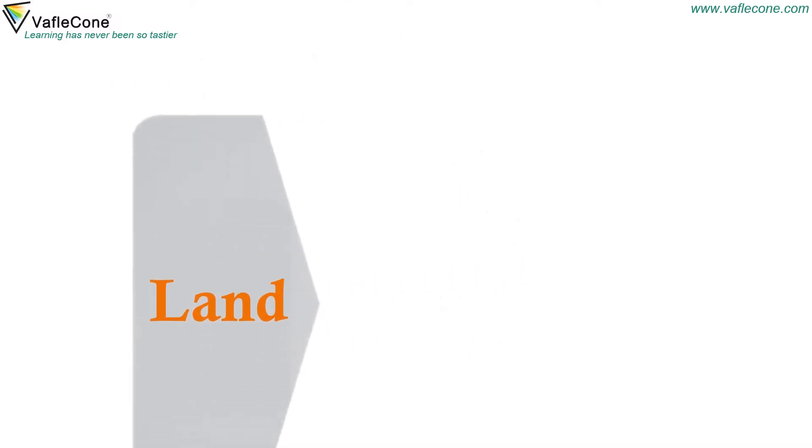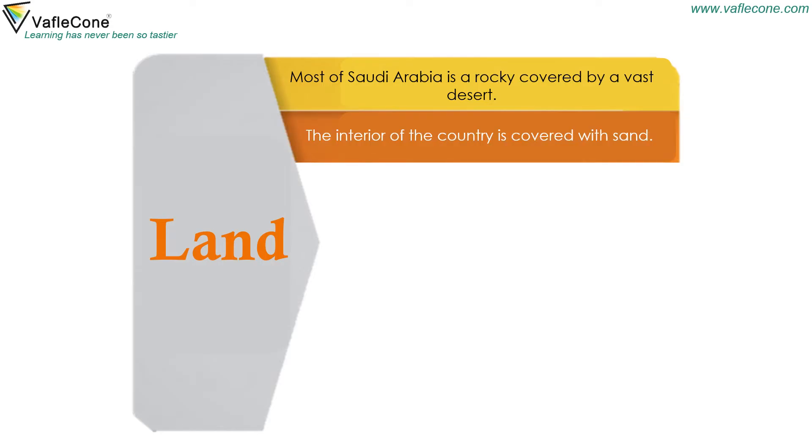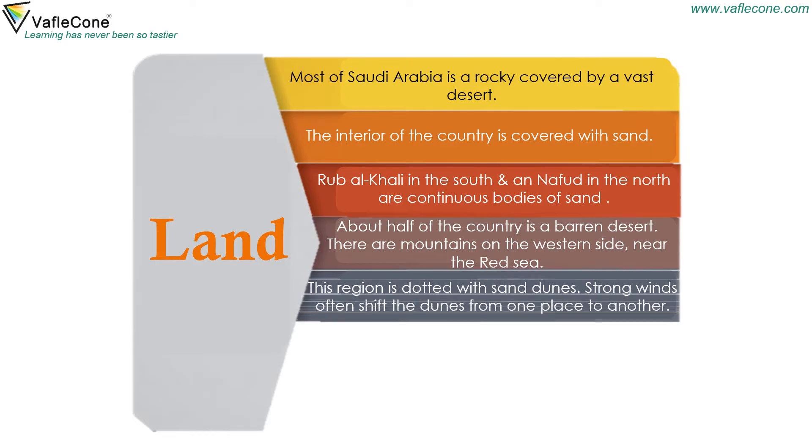Most of Saudi Arabia is rocky, covered by a vast desert. The interior of the country is covered with sand. Rub' al Khali in the south and An-Nafud in the north are continuous bodies of sand. About half of the country is barren desert. There are mountains on the western side near the Red Sea, and this region is dotted with sand dunes. Strong winds often shift the dunes from one place to another.